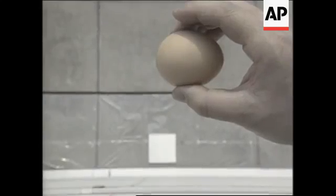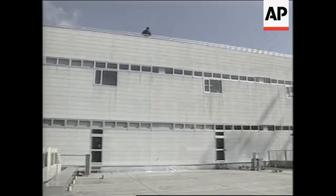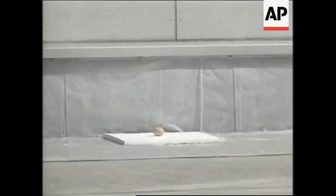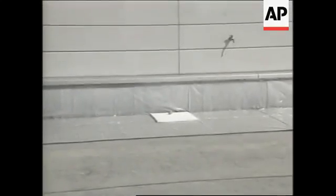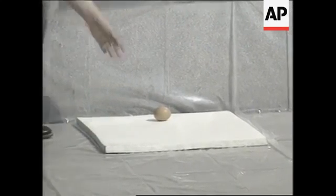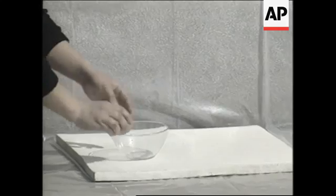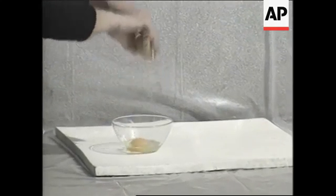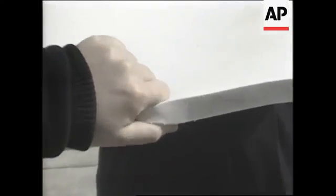Now let's try putting a new material between the falling objects and the concrete. You may question whether the object drop was in fact an egg — it is. The material the egg landed on is a type of silicone called alpha gel, a material that hovers somewhere between a solid and a liquid.